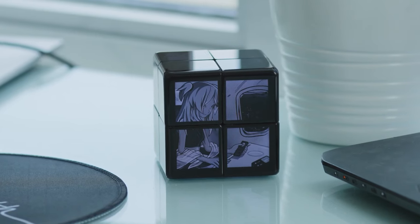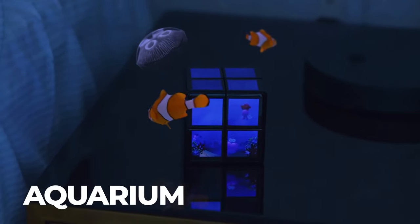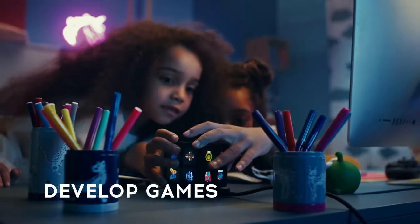But here's where it gets even cooler. Transform it into a digital photo frame, a weather station, or even a smart lamp. You can create your very own apps and games, no matter your age.